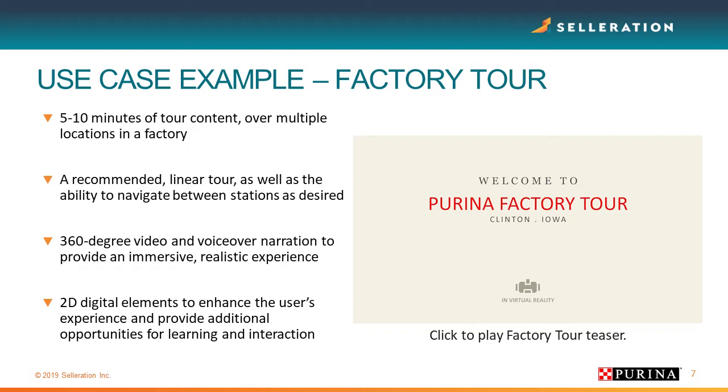Just to give you an example use case: the factory tour. It was about five to ten minutes of content. Here's the thing: when people are new to VR, never go more than 15 minutes. The average first-time or early VR user can only handle about 10 or 15 minutes before motion sickness sets in, because for a while it's just uncomfortable.